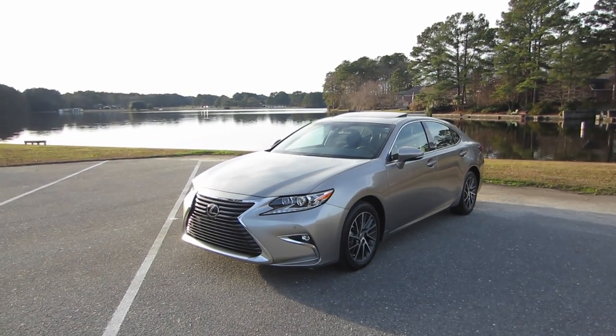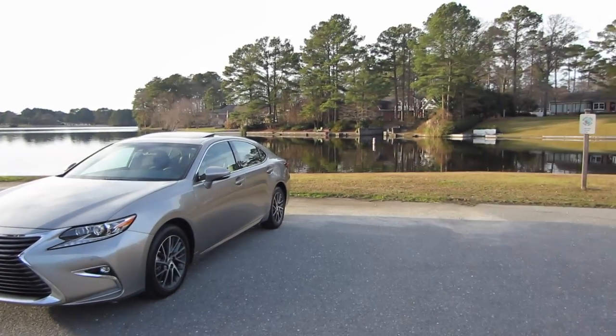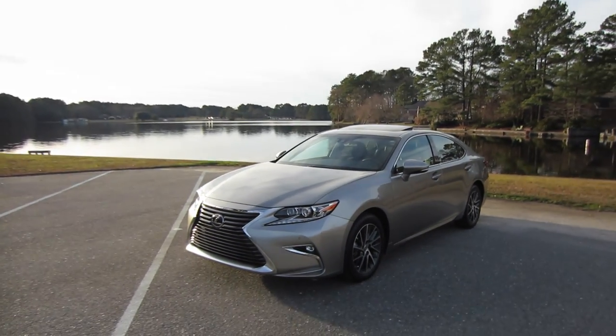Alright, hey guys, this is Think Outside the Cube. Figured I'll try out a new filming location today. Wasn't too windy on the lake, so why not?